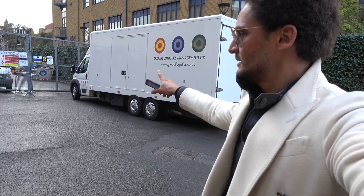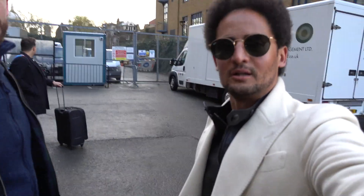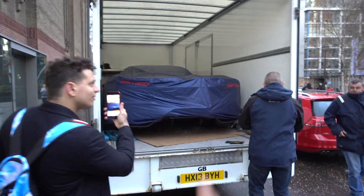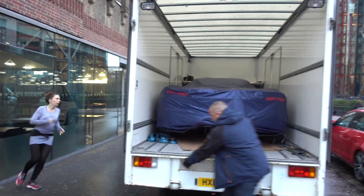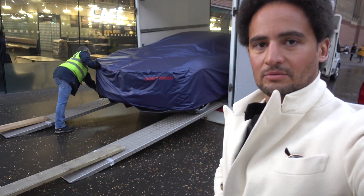Behind us, the beauty is sitting in that car. So wait for the unloading, the unveiling — there you go. And I'm really excited about this. Guys, look at that. You can imagine the rear. You can guess the nice wheels, the nice rear.